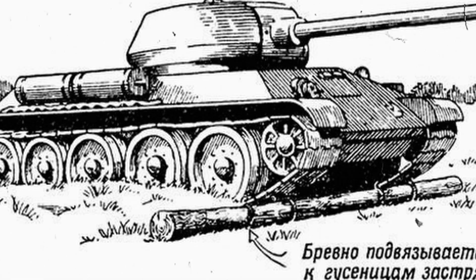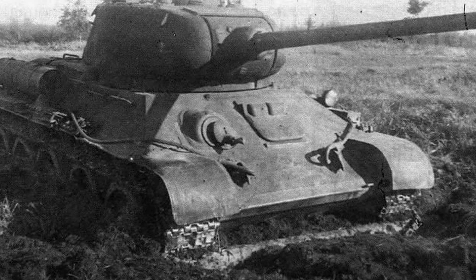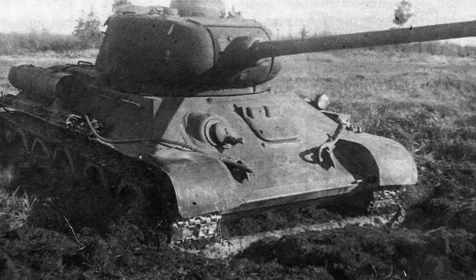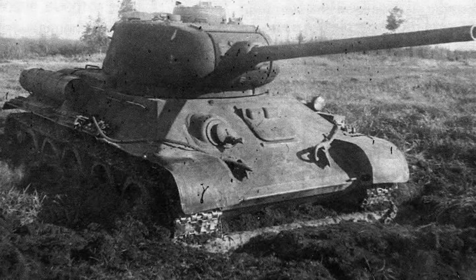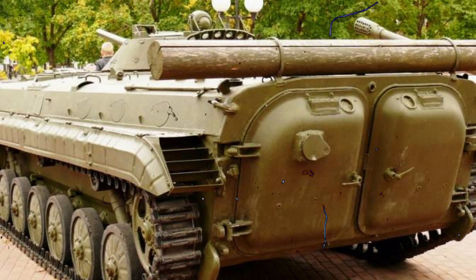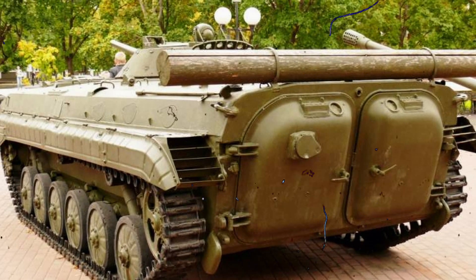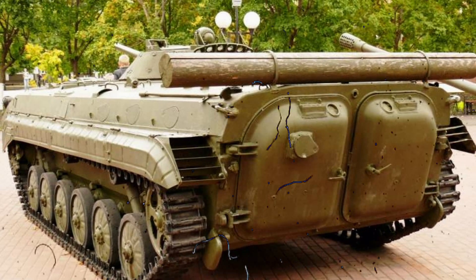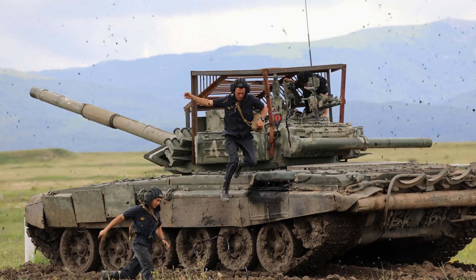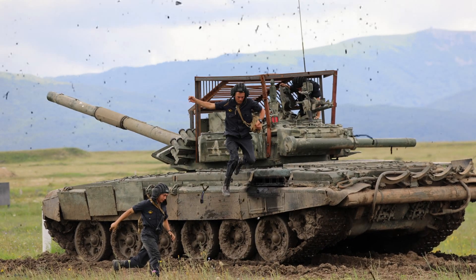What's remarkable is that this method remained relevant even as tanks continued to evolve. Their weight increased, engines grew stronger, armor became thicker — yet the logs stayed useful. The reason was simple: no machine, no matter how advanced, can completely escape the power of nature. Ice, snow, mud, collapsed bridges — all of these obstacles continued to challenge even the most modern vehicles, and often the simplest solution worked best. This is where wartime engineering brilliance reveals itself: complex problems solved with practical, elemental tools.